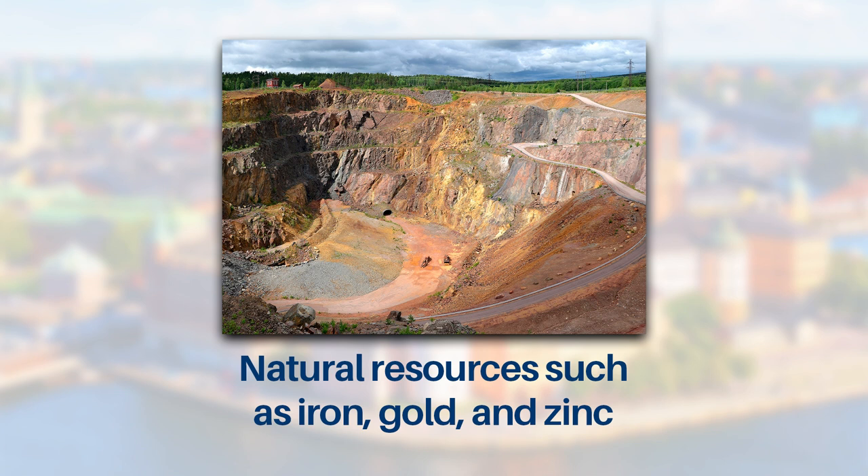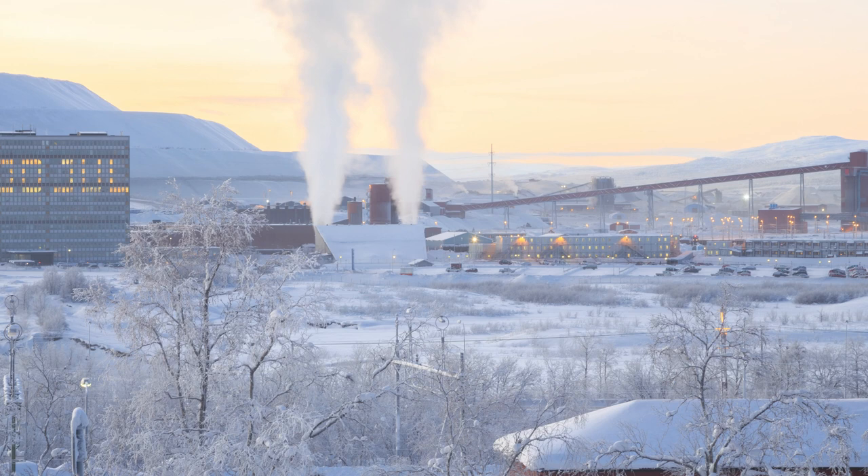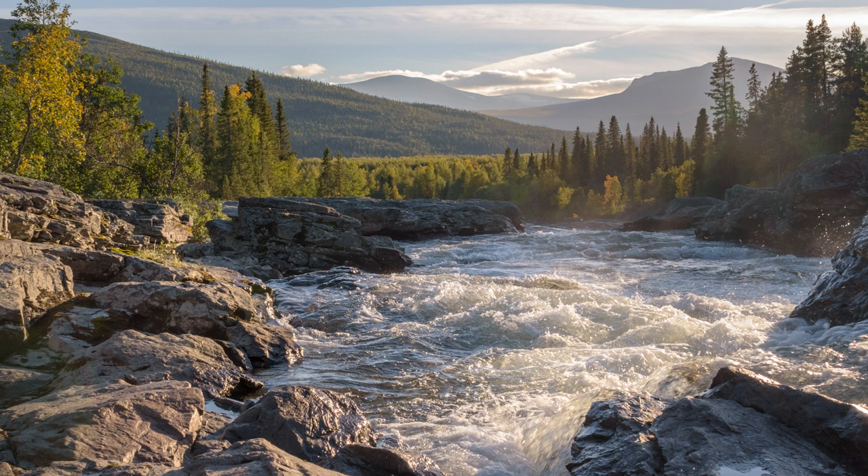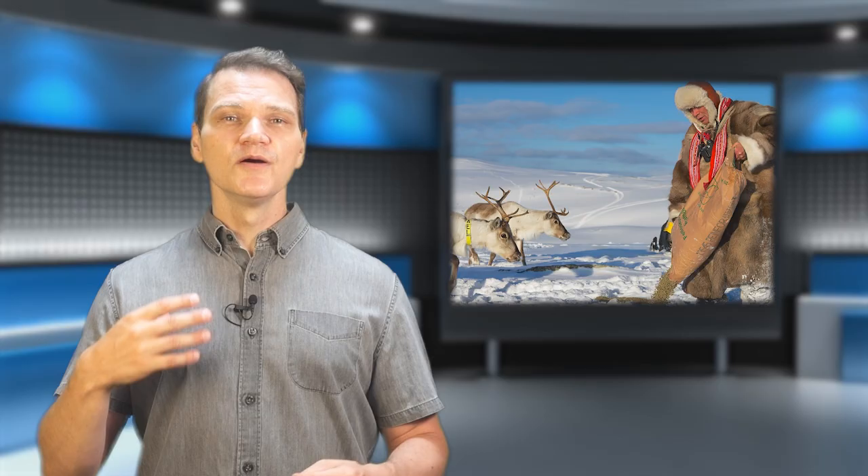Northern and central Sweden are rich in natural resources such as iron, gold, and zinc. In the 20th century, the exploitation of these resources helped Sweden achieve high levels of economic growth. Sweden has simultaneously made impressive moves towards sustainability and environmental protection, at least compared to most countries. But even Sweden's move towards a green economy has sparked controversy, as many green industries are being developed in northern Sweden, where they can disrupt the traditional Sami lands and way of life.